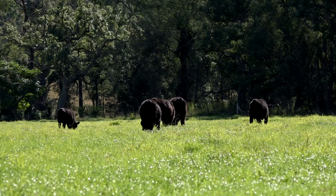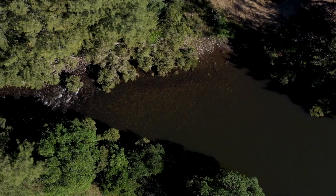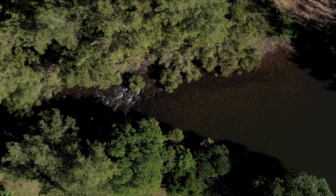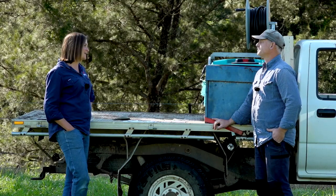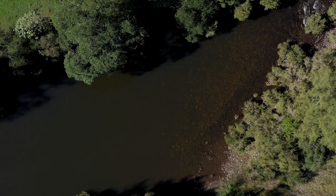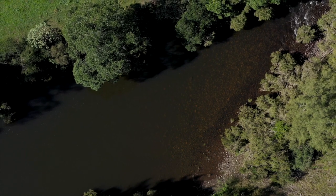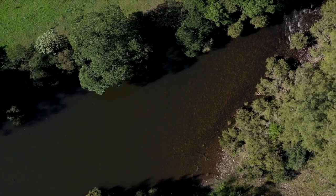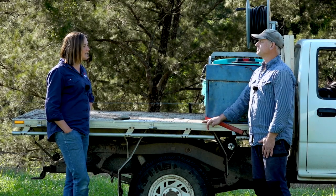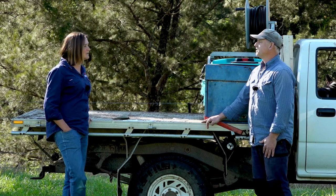Environmentally, it's a big step being able to keep stock out of your waterways, because everything that happens on the banks is going to be getting downstream. The community would probably really appreciate that you've got less stock in the water. And we've got the Manning River turtle that calls the Manning River its home — it's endangered and an endemic species. So it's pretty exciting that we've got you as a landholder wanting to protect the catchment.